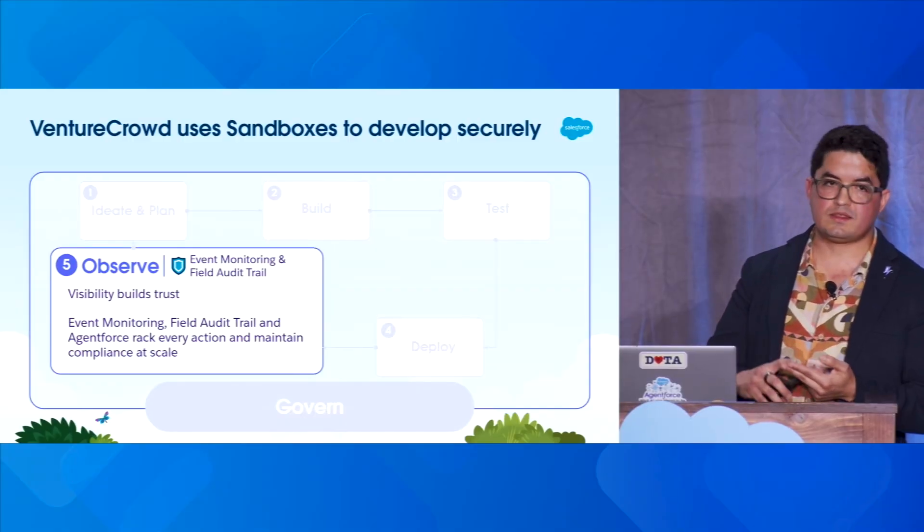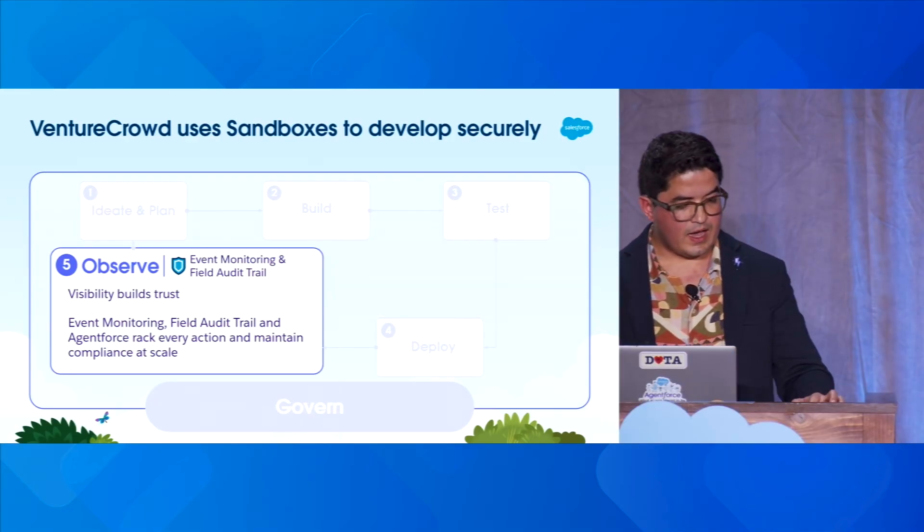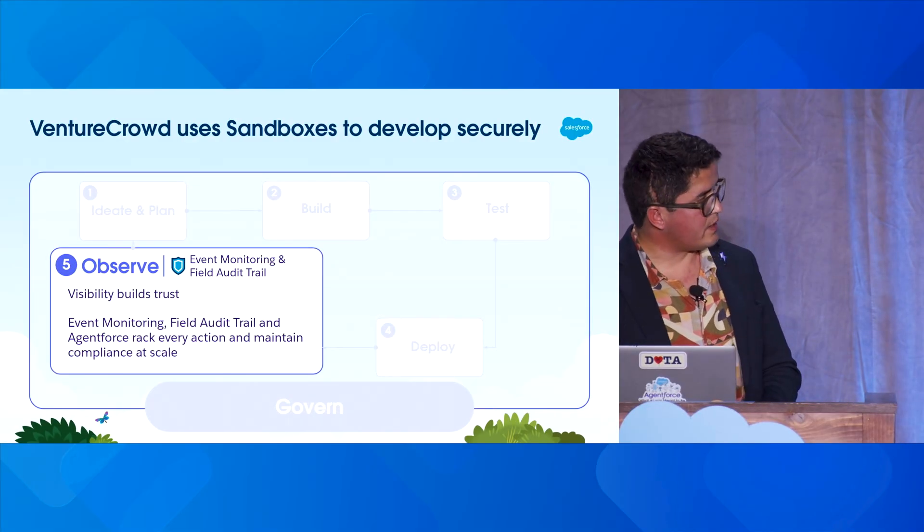As a financial services company, this is a critical aspect for us. We found Salesforce Event Monitoring and Field Audit Trail very helpful — it helps us trace every interaction, understand performance, and fix issues fast. At Venture Crowd, that visibility allows our team to spot errors early and turn them into learning opportunities. It also keeps our compliance team very happy. Every agent and process that goes live at Venture Crowd has passed through this rigorous framework balancing speed, quality, and security.